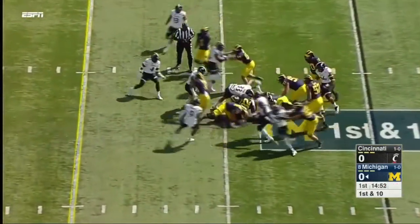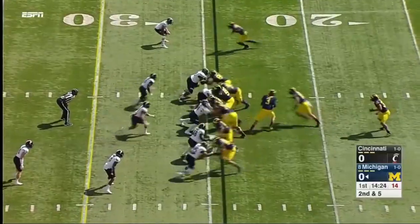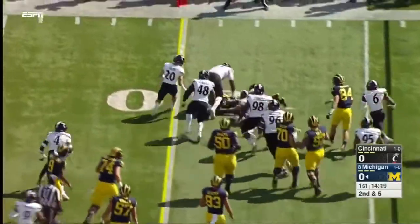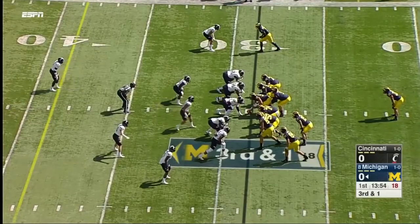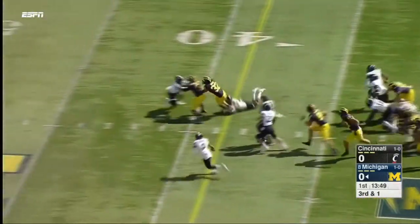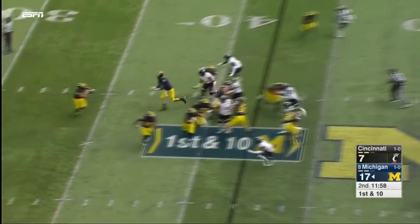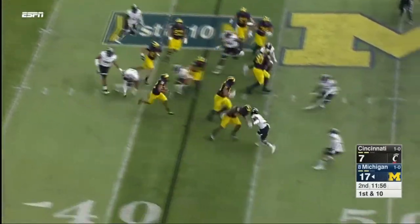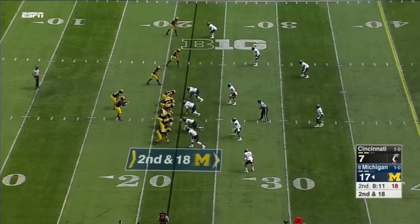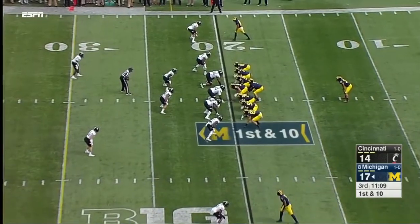First carry of the game for Ty Isaac, four yards on first down. Isaac again grinds out about three more yards, another handoff and a first down. Isaac on the toss, blockers out in front, first down Michigan. Getting on the edge, the big guard winning — Ty Isaac in the red zone.